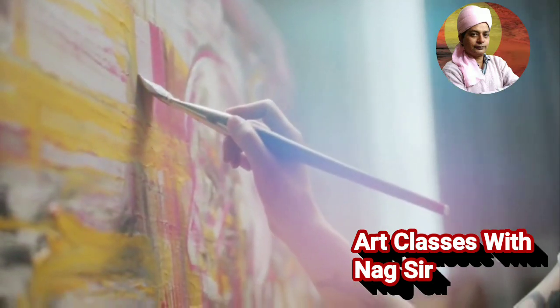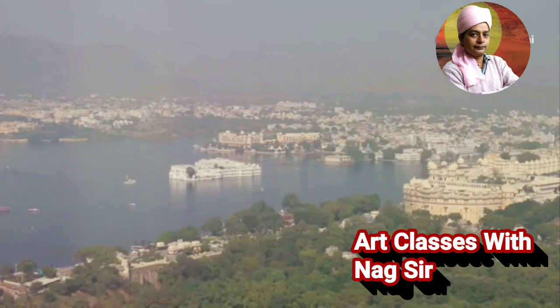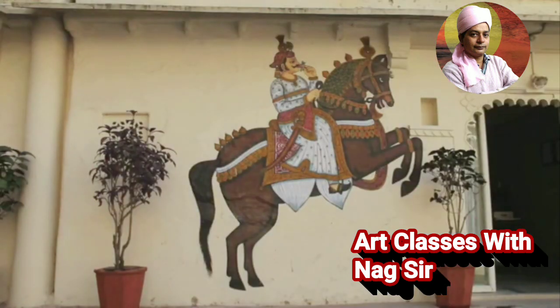Today, we're diving into the Miwa school of Indian miniature painting. This art flourished under the Sisodia dynasty in Miwa, Rajasthan. But what's so special about it? First up, the Sisodia rulers weren't just fans — they actively supported artists, allowing them to thrive and create intricate masterpieces.